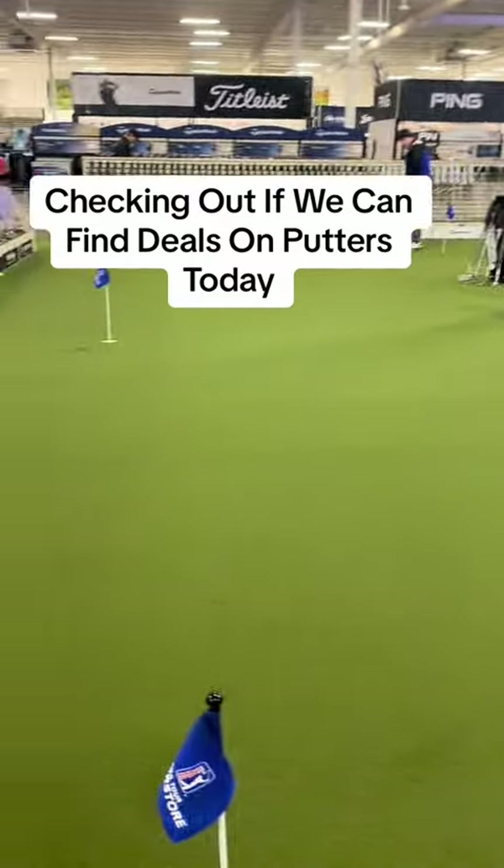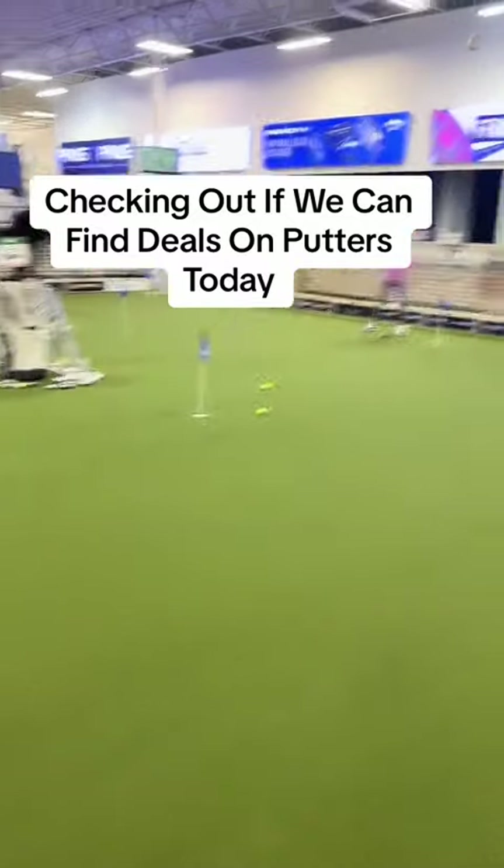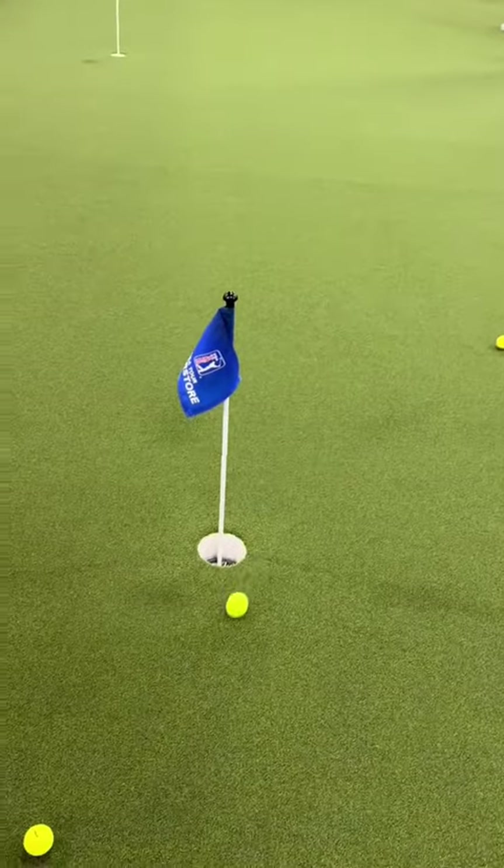Welcome back golfers. We're over here at the PGA Superstore putting green — the infamous green that I say helps you make putts. I see people make putts. This guy just putted from way back, almost made that one.